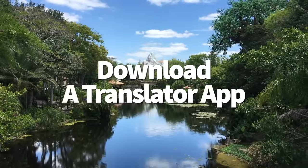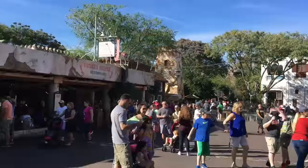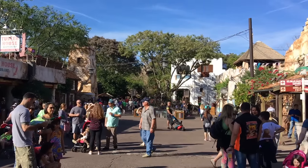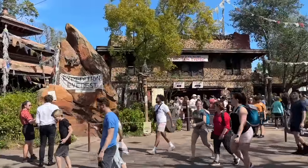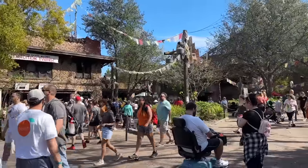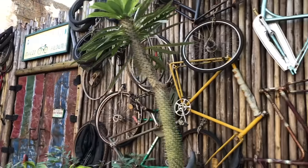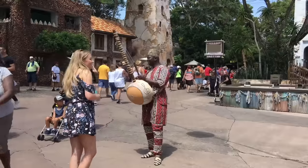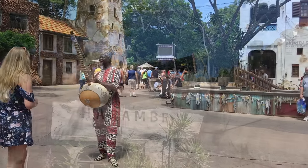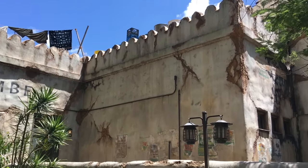Animal Kingdom keeps up with each country's authenticity really well, even when it comes to languages. If you see a phrase or word in Africa or Asia that you don't understand, it's probably written in that area's specific language — like Swahili or Indonesian. If you have the Google Translate app downloaded, use Google Lens to scan the word or phrase and have it translated right on the spot.